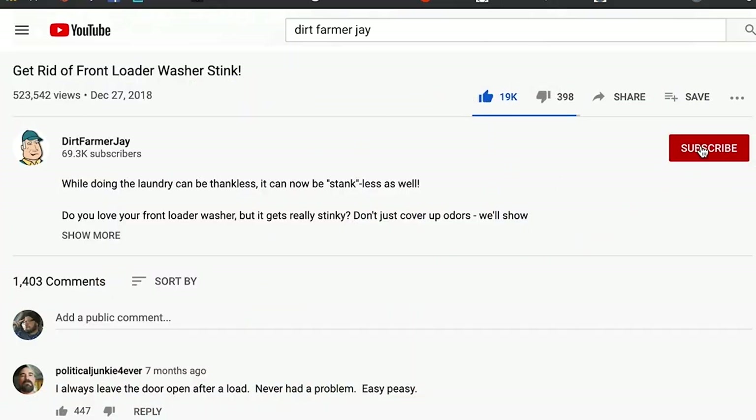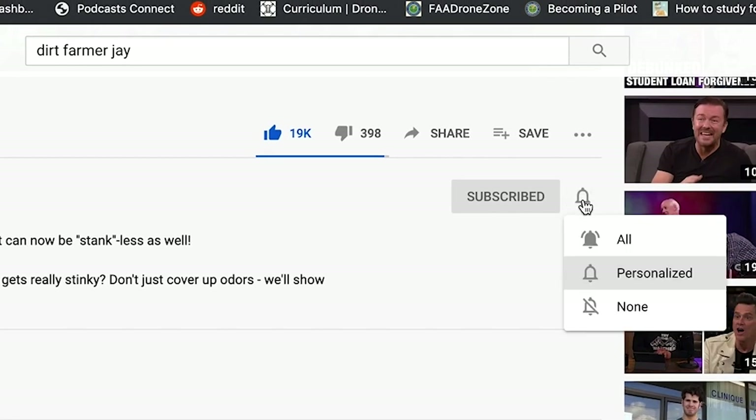If you've got an idea like this you'd like to share, post it in the comment section below. If we use it, we'll give you credit for it. And if you found this helpful, why don't you like the video? Better yet, subscribe to our channel, and when you do, make sure you ring the bell so you're notified every time a video is produced. Mike and Celeste, thank you for allowing us to be your friends, and for showing us this great project. Until the next time, that's Mike, and I'm Dirt Farmer Jay from DirtFarmerJay.com.